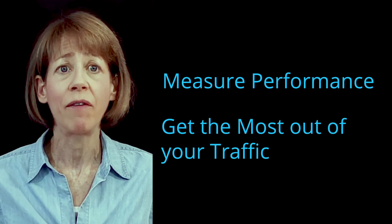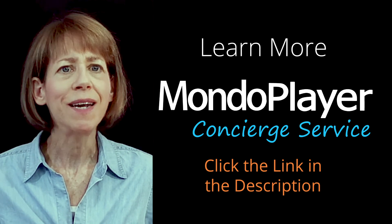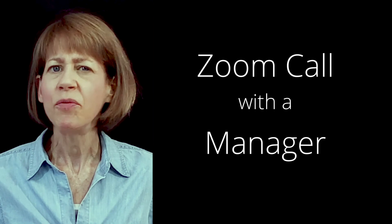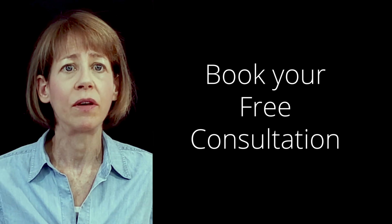Our service frees up your time and lets you focus on your push marketing efforts. We deliver a turnkey solution that transforms your push marketing — we do it all for you. We also provide a turnkey platform so you can easily split test your sales funnels and measure the performance of your push marketing. If you'd like to learn more about MondoPlayer's concierge service, click now and book a call with one of our senior team members. You'll speak directly on a Zoom call with one of our management team who will ask about your objectives and evaluate whether this is the right solution for you. We only offer this to selected clients who want an evidence-based, results-driven marketing solution. Click now and book your free consultation.